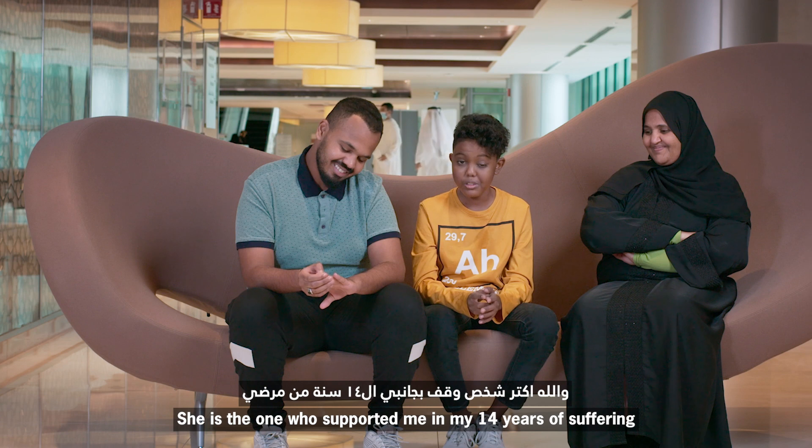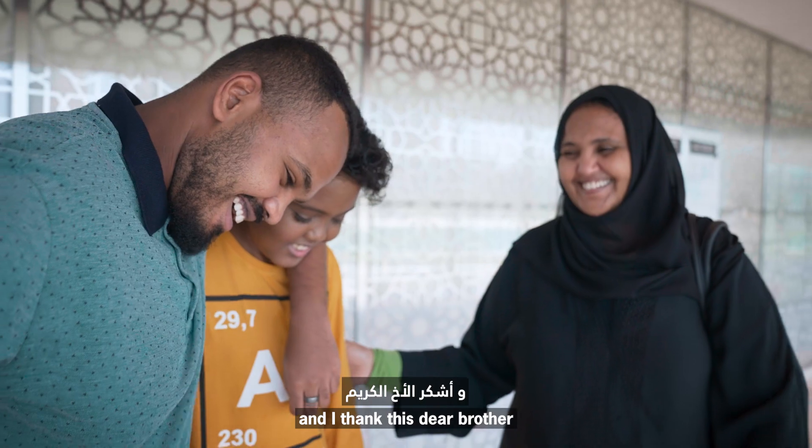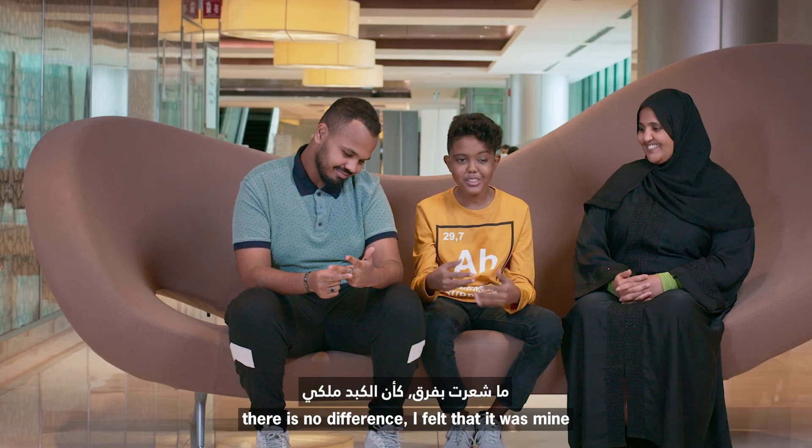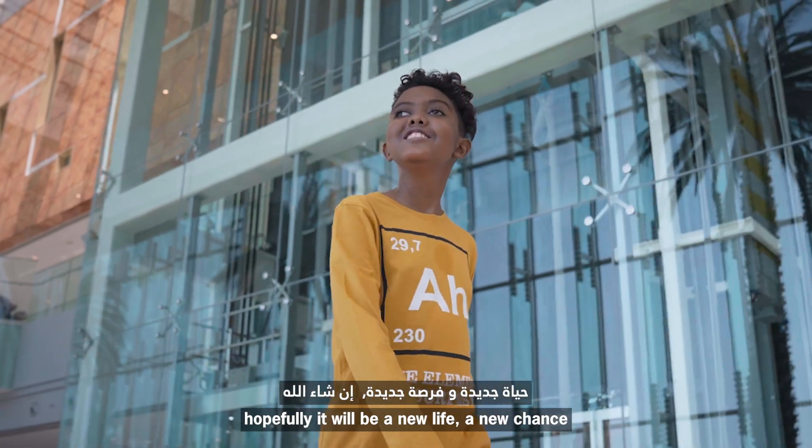I have a lot of people in my life, and I will give you a lot of help. I thank my brother. I don't care about it — I feel like it's like my family. My life is a new life. Inshallah.